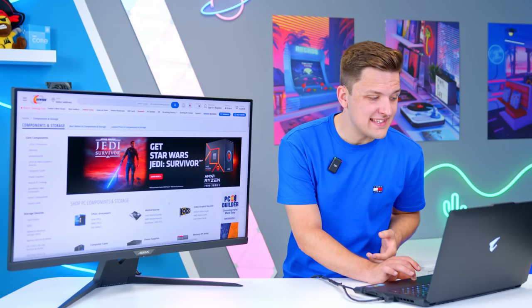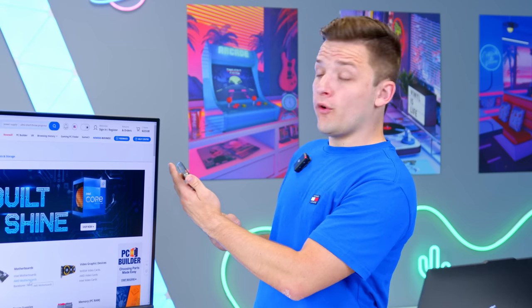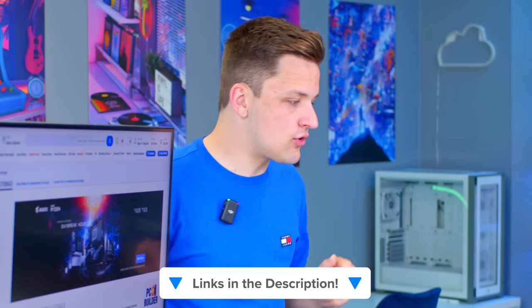I'm going to be using Newegg in today's video to give us the most up-to-date pricing. The date today is the 14th of June, so prices can change and I'll leave affiliate links down below for all regions in the description.